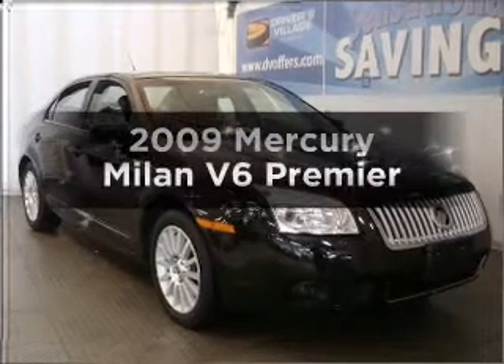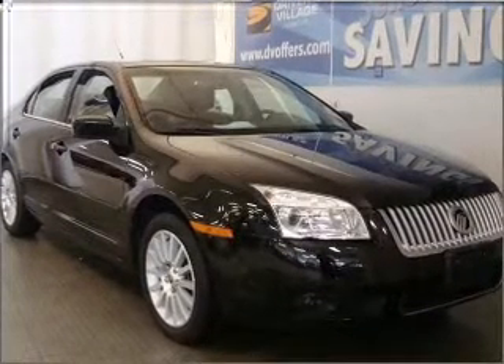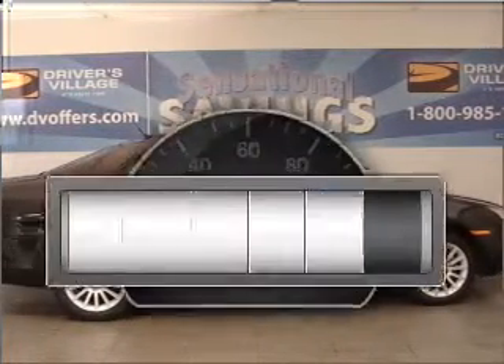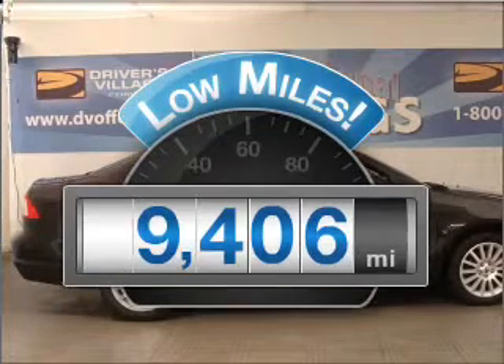Get noticed in this 2009 Mercury Milan. If you're looking for an automobile with great attributes, look no further. Low mileage is an important factor in your purchase, and this vehicle delivers a low odometer reading.